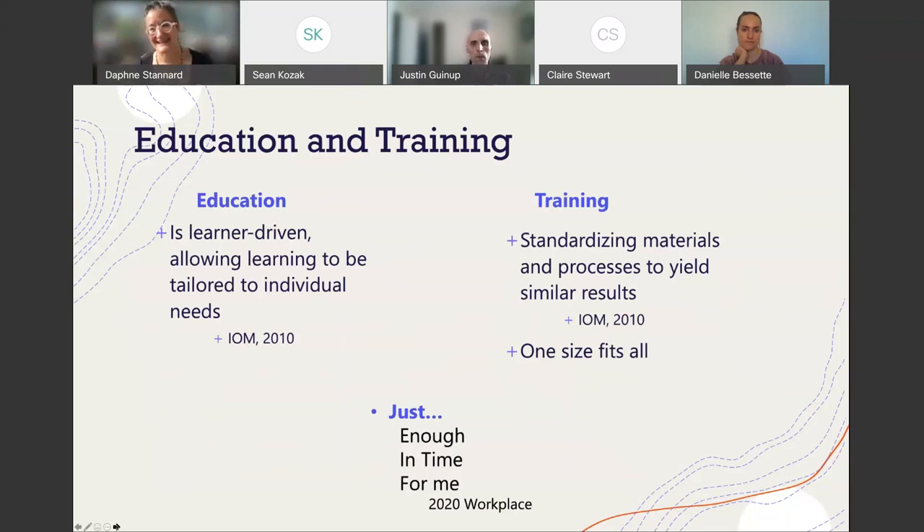If you haven't read the 2020 Workplace Study, I encourage you to read it. Researchers conducted interviews with kids in 2010 who are now in our colleges — in your libraries, in our schools of nursing. And those kids said: you can call it education, training, call it whatever you want, but all I know is I want just enough, just in time, and just for me. These are digital natives who live on tweets and truncated social media. This is a revolution happening in education whether we're ready for it or not.